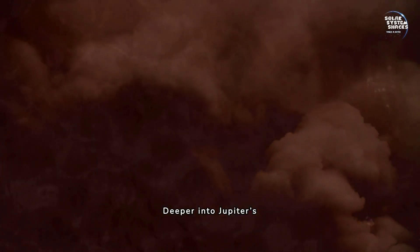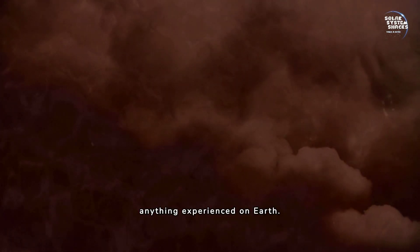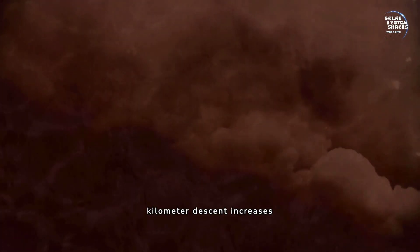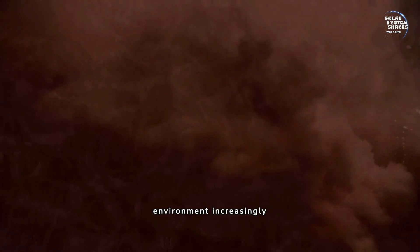Deeper into Jupiter's atmosphere, the heat and pressure continue to escalate. These conditions would be unbearable and unlike anything experienced on Earth. Each kilometer of descent increases the temperature and pressure exponentially, making the environment increasingly hostile.